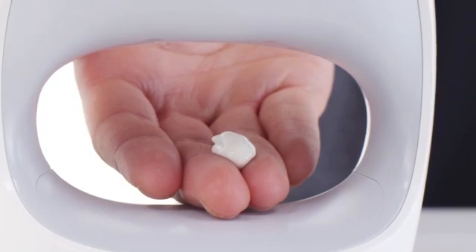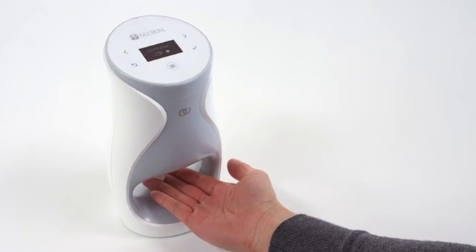The airless cartridges deliver a precise dose every time. The proprietary micro layering technology ensures the serums are evenly distributed onto the skin and absorbed three times better than without the device.